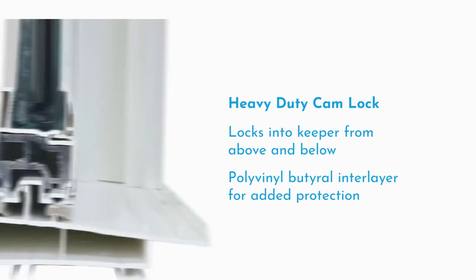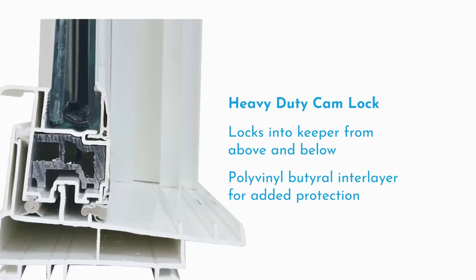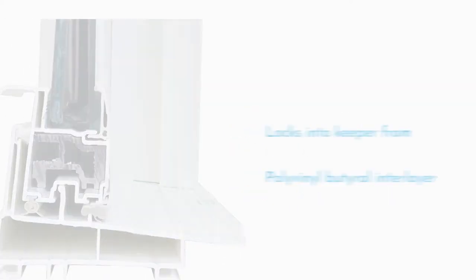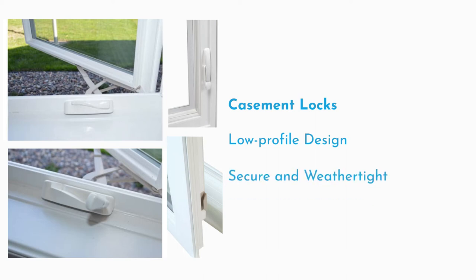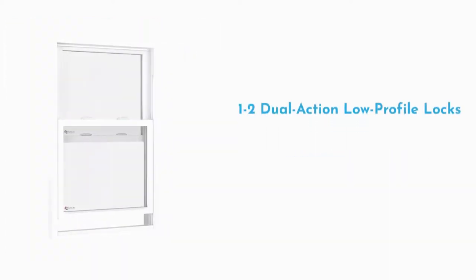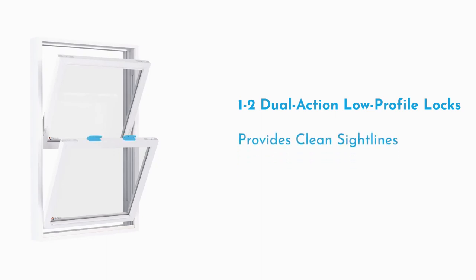Whether from windborne debris in a storm or a potential break-in, casement locks include low-profile, corrosion-resistant steel and nylon locking rollers that engage sash keepers to ensure a secure, weathertight seal. Double hung and slider windows come with one or two dual-action low-profile locks that provide a clean sight line and meet strict quality guidelines.